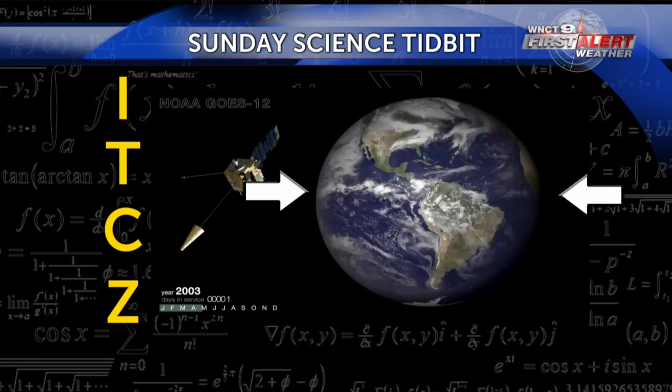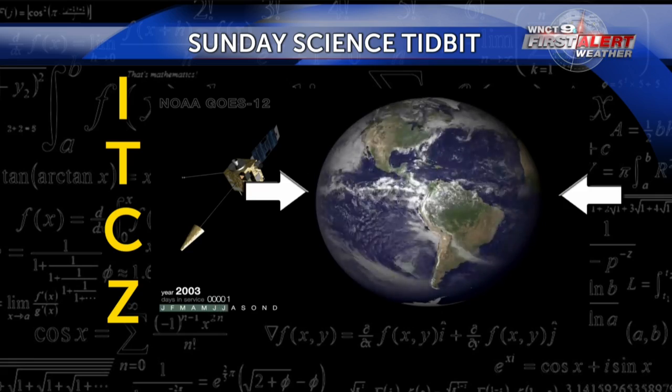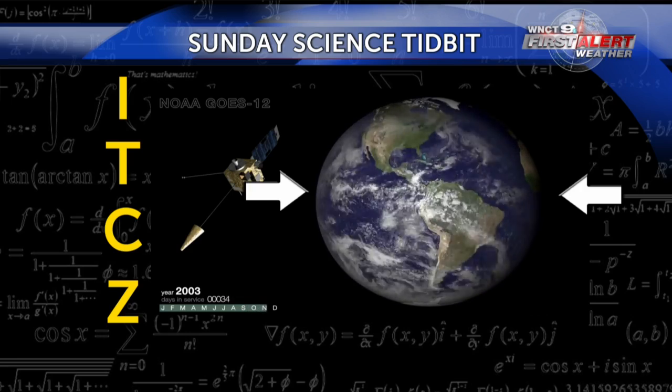The ITCZ can play a role in hurricane season as well. A constant supply of thunderstorms is a starting ingredient for tropical activity. Occasionally, a cluster of thunderstorms breaks away from the ITCZ and organizes into a more unified storm system.